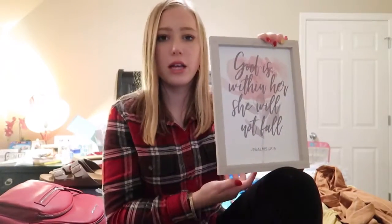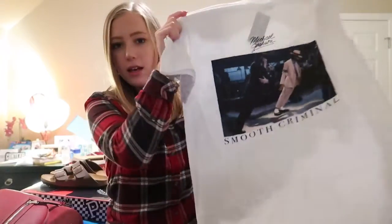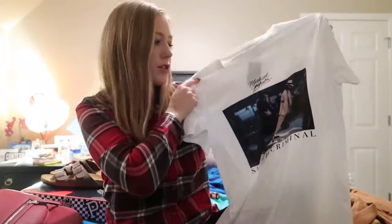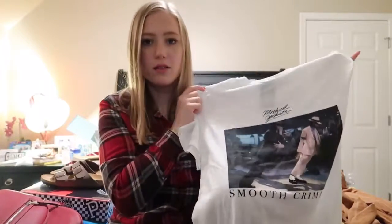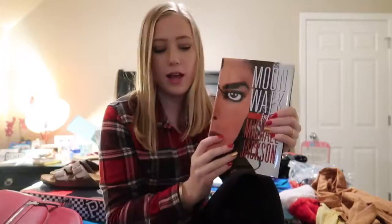My mom got it for me — it's a picture frame that says 'God is within her, she will not fall,' one of my favorite Bible verses. From my dad I got this Bluetooth speaker; I wanted a simple speaker I can use when I'm getting ready in the morning. I also got a Smooth Criminal Michael Jackson T-shirt. I really like the 80s vibe and I have a jean jacket I thought I could wear it with — this is also my favorite music video.